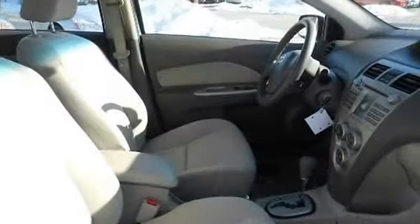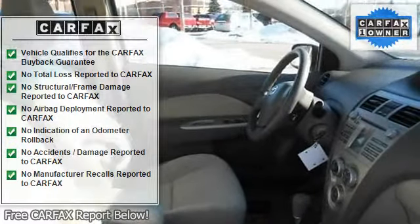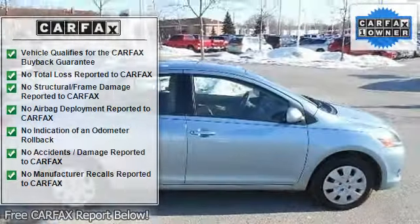Rear bench seat, power outlet, remote trunk release, adjustable steering wheel, AC, front reading lamps.